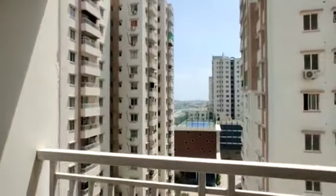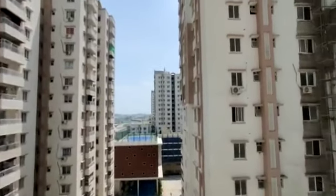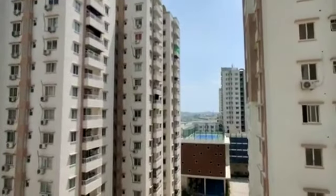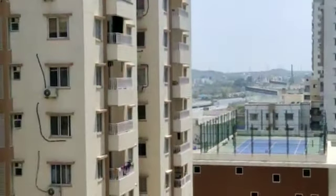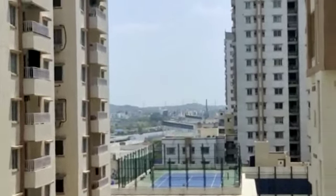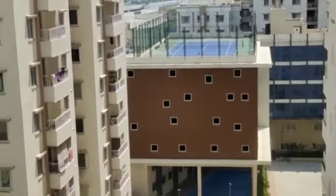You can see the view from the balcony. The viewing is exactly from here. What you are seeing there is the ORR and a tennis court. It's a clubhouse — this is the clubhouse.